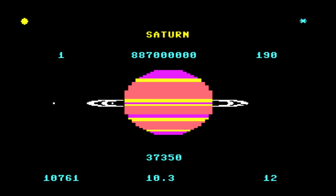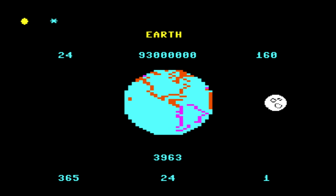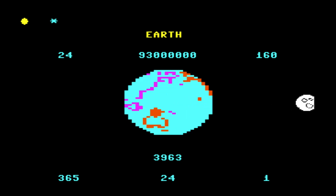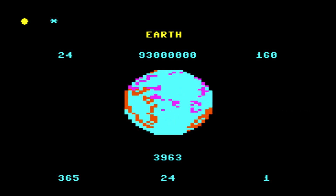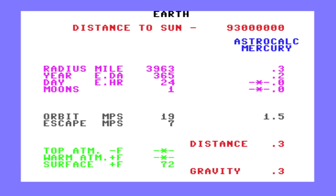Now, let's address the elephant in the solar system: where were Uranus and Neptune? The omission of these outer planets was puzzling. Maybe they were too far away to bother rendering, or perhaps someone at Development HQ decided six planets is enough. Whatever the reason, it felt like an incomplete interstellar road trip. You wouldn't drive halfway across the country and skip the Grand Canyon, so why leave two planets out of the mix?